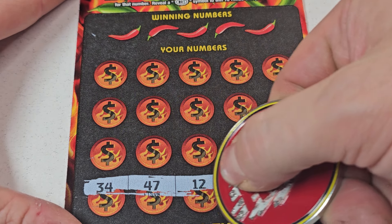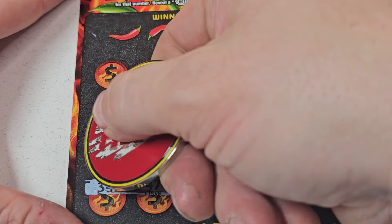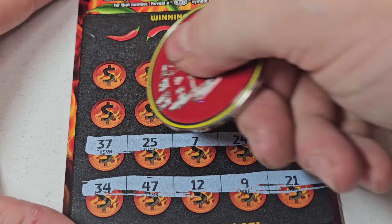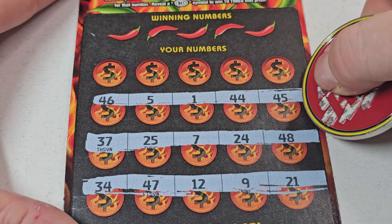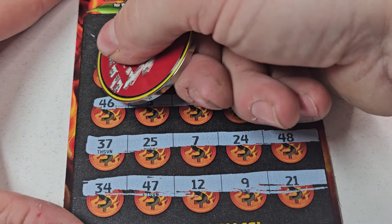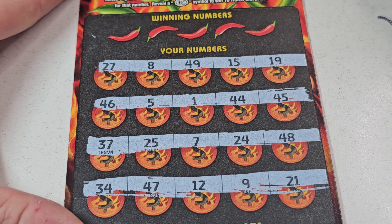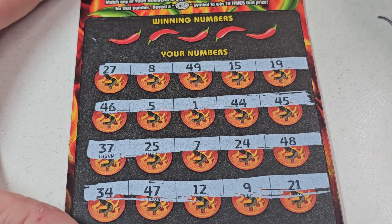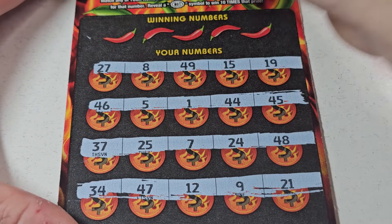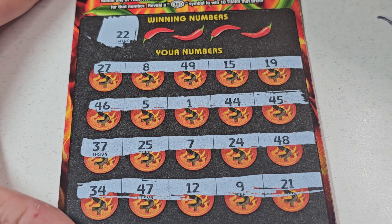Ticket 19, last ticket. Let's symbol hunt and find that hot symbol. Back to back would be sweet — and if we do get back to back, y'all know what that means — that's profit. 46, first row. 27, 37, sevens. We got a bunch of different things going on here. Sometimes you just got to give it that smack.